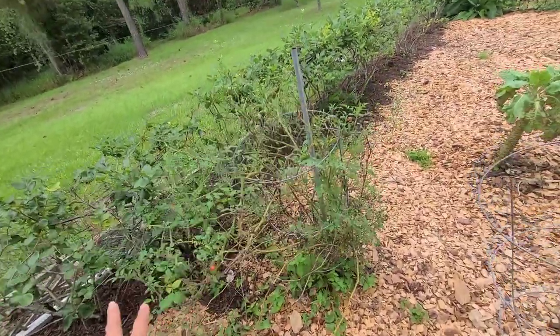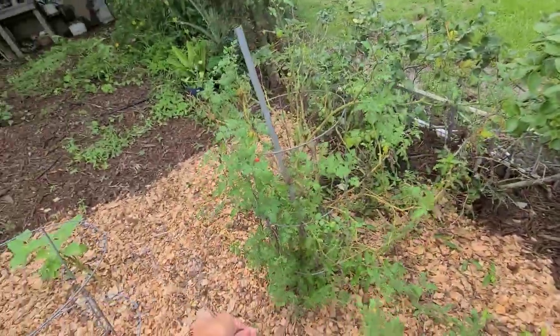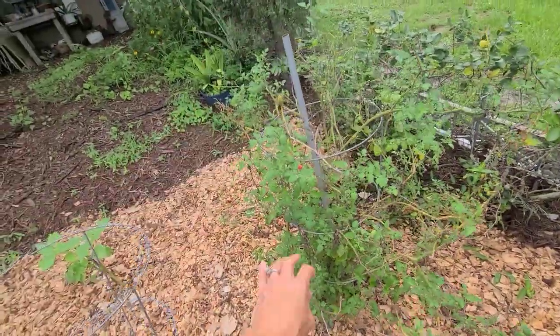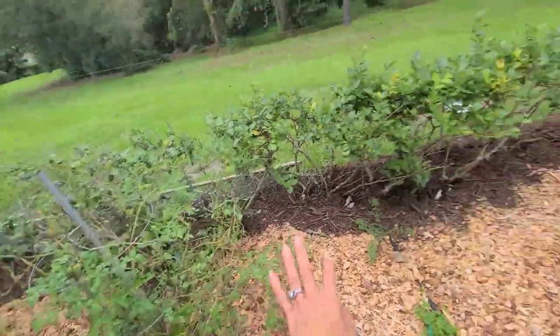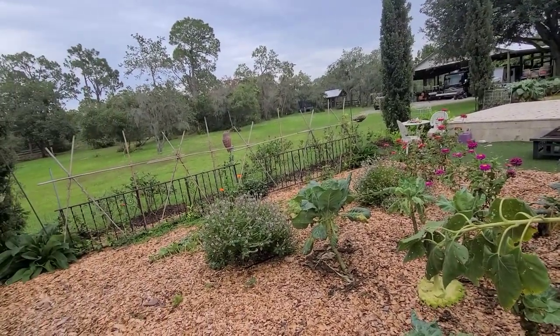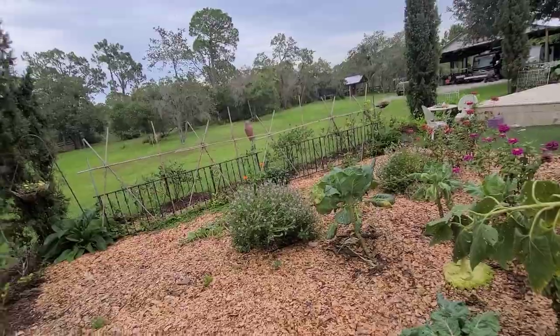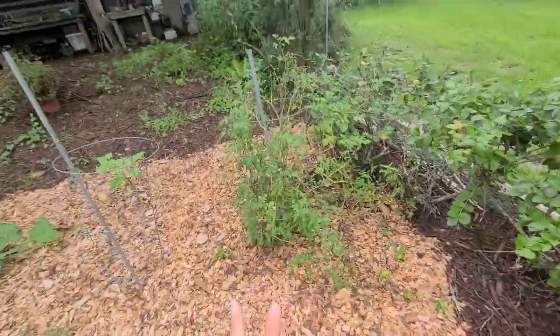This is Everglades tomato that should weather good. It looks pretty rough right now. I could cut it back, but I'm really not worried too much because we have volunteer Everglades plants everywhere around our chicken coop and our back barn garden, and they actually seem to be growing better without my attention. I also sell those seeds as well.